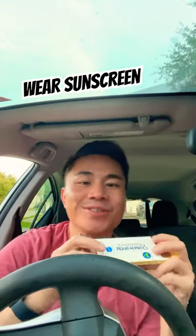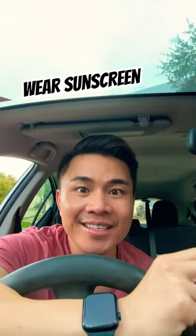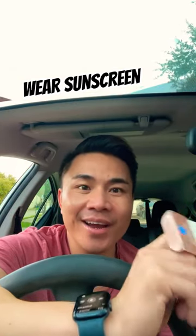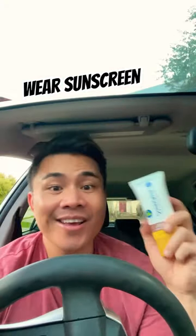I'm here in Houston, H-Town, and look what I got — new sunscreen because it's about 90 degrees here every day, super sunny. I forgot to bring my Trader Joe's sunblock that I talked about the other day — that was my favorite one. This is another super goop dupe from Kroger, it's the shimmer one.